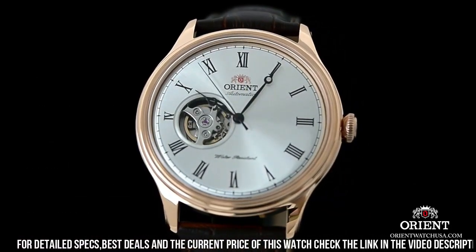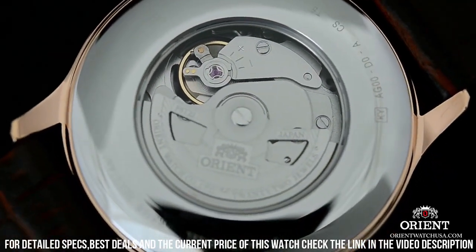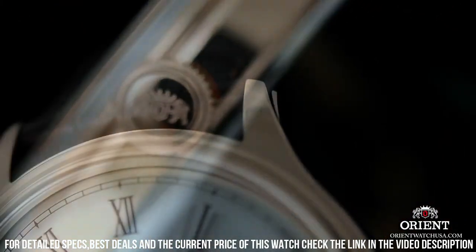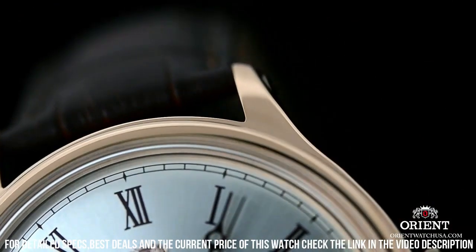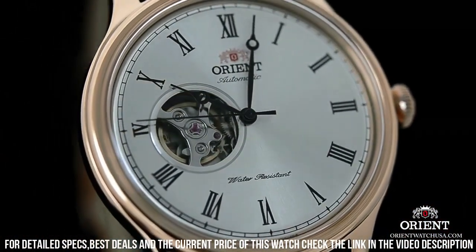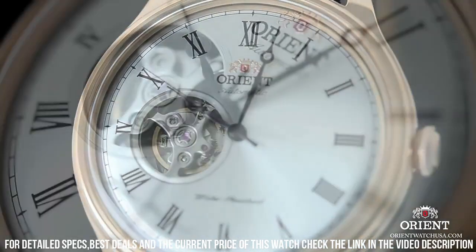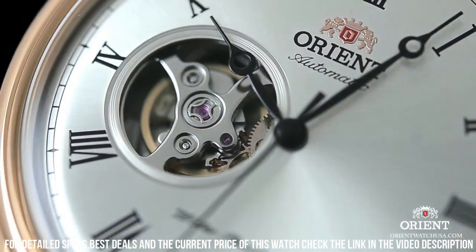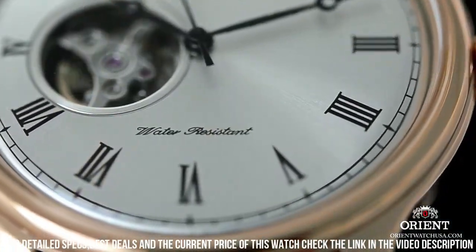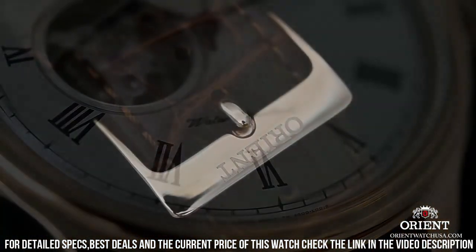Stainless steel case, 42mm diameter, 11.5mm thickness. Leather band, men's standard, 20mm width, brown color. White dial. Stainless steel stationary bezel. Date calendar. Item weight 2.5 oz. Japanese automatic movement. Water-resistant depth 165 feet — suitable for short periods of recreational swimming but not diving or snorkeling.